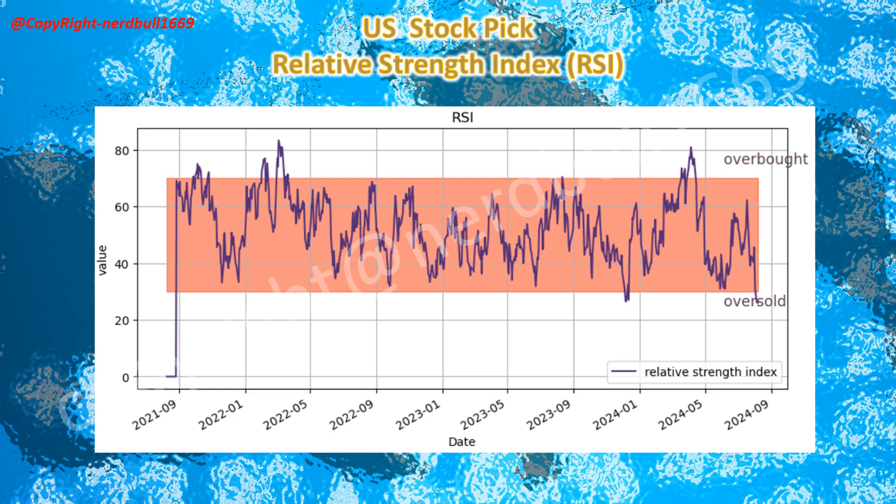Coming to the technical analysis using the Relative Strength Index (RSI): Occidental Petroleum's RSI is in the oversold region. With Occidental beating the profit estimate on higher production, I'm expecting traders and investors to come back and go into long and buying positions. This should help push the stock price up and away from the oversold region, and we might see a slight gap up today. This might be a good time to consider Occidental Petroleum if you are in the energy sector.